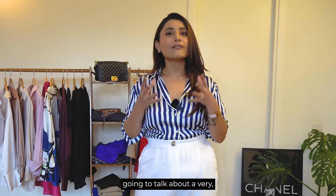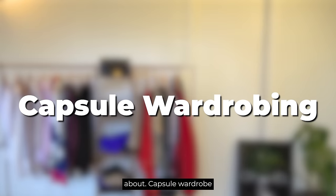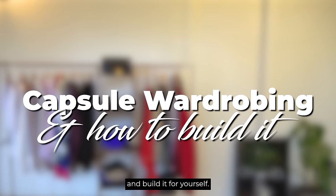Today I'm going to talk about a very very important topic and something that everybody wants to know about: capsule wardrobe and how you can use it and build it for yourself.